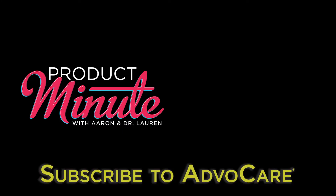We went a little over again, but this is some extra information about AdvoCare Fiber, and we hope you enjoy it. Thank you so much for joining us, and we'll see you in the next video. Bye!